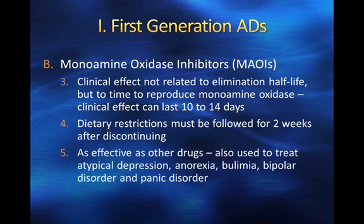MAOIs are as effective as other antidepressants and have also been used to treat atypical depression, anorexia nervosa, bulimia, bipolar disorder, and panic disorder. They are one of the few drugs shown to have any effect in eating disorders, providing some potential alternative use when other antidepressants might not be effective.